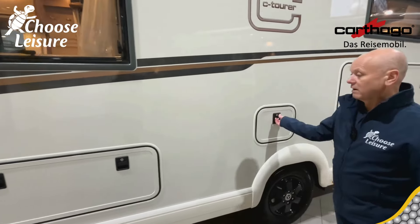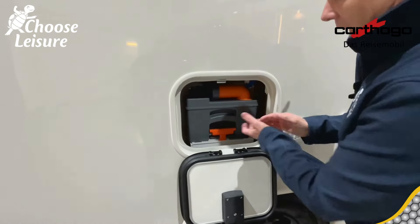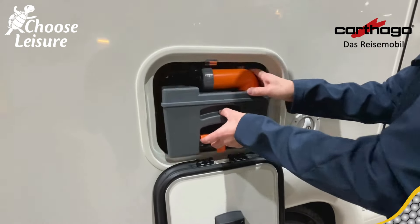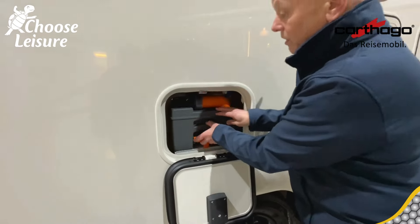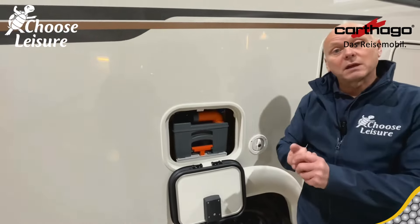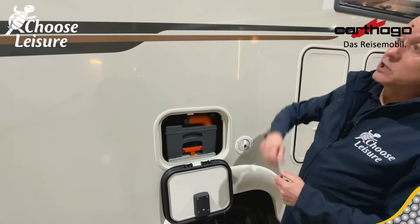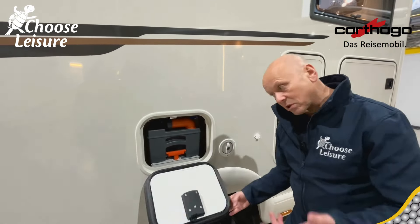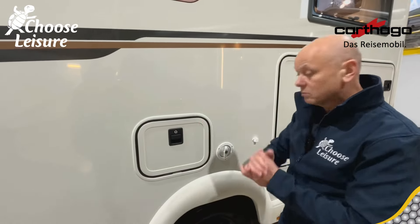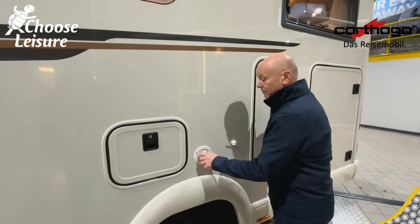Moving down we have the cassette toilet. Now this system actually has a SOG system so it's venting all the time, so in theory you don't need to use chemicals. Personal choice, but with this SOG system it's been vented out — things break down naturally with the air flow through it, so you don't need to use the chemicals. So it turns into like a composting-type system. Absolutely, yeah, and it's a nice natural way to do it.